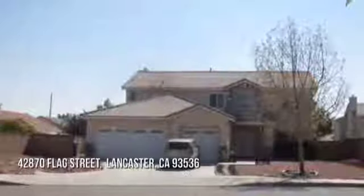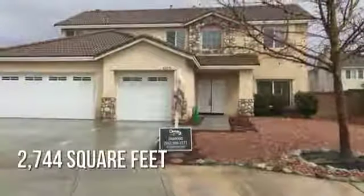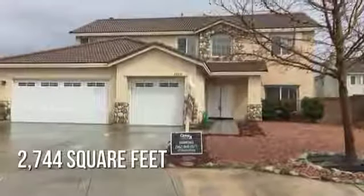House hunting? Don't miss this unique property. This charming property offers over 2,700 square feet of living space.